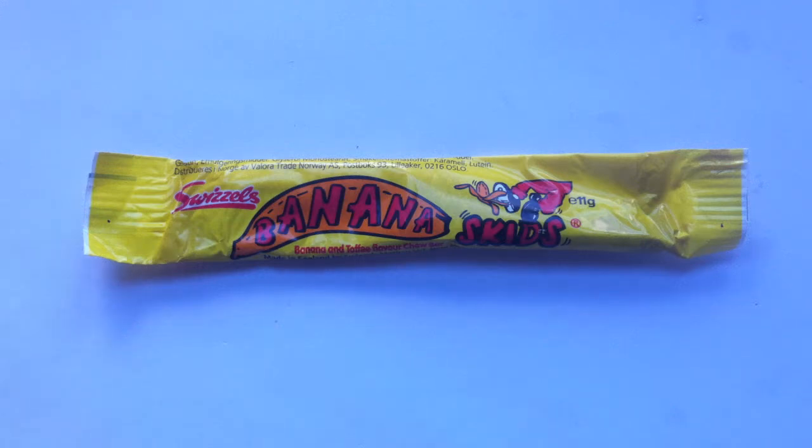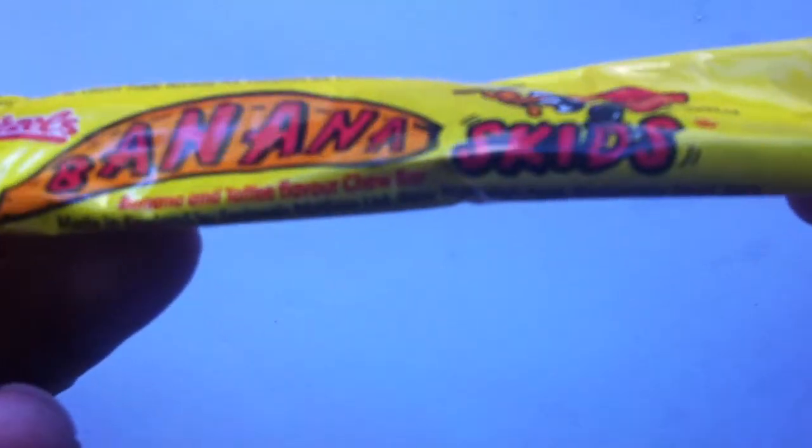Hello everyone. Welcome once again to Walking the Candy Aisle. I'm Jeff, and here we are once again for another review. Today, Swizzles Matlow makes their debut on Walking the Candy Aisle with the Banana Skids.